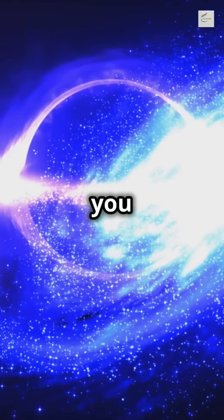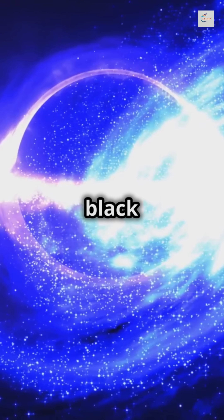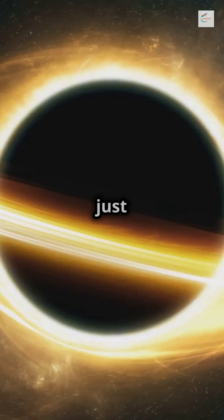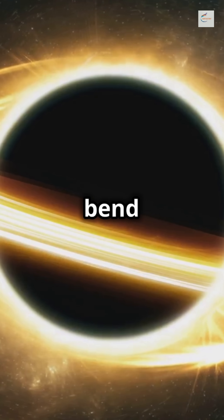If you're a science enthusiast, then you need to know about light echoes and black holes. Black holes are like cosmic vacuum cleaners with a twist — they don't just swallow everything, they also bend light around them.